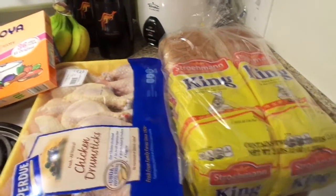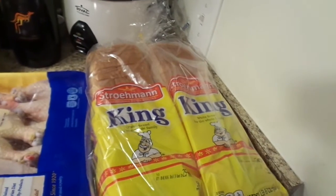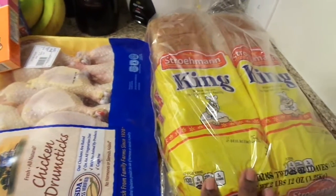Hello guys, I just wanted to show you my Sam's Club haul. We just got back from shopping at Sam's. We kind of did a middle-of-the-month, end-of-the-month shopping because I'm going to go back shopping probably around the 2nd of April for my beginning-of-the-month shopping.